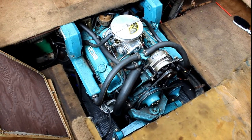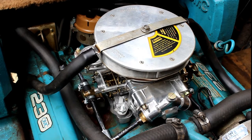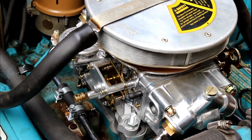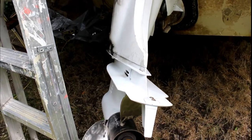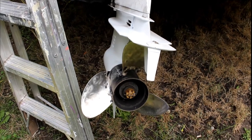The carburetor that was on here was a Rochester 750 CFM — it was a dog, a bogger, no good. So I bought a Holley 750, which sharpens up the boat real nice at speed, improves performance and takeoff, and it's more fuel efficient.